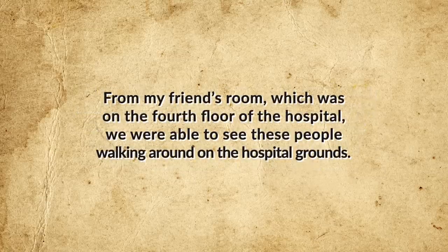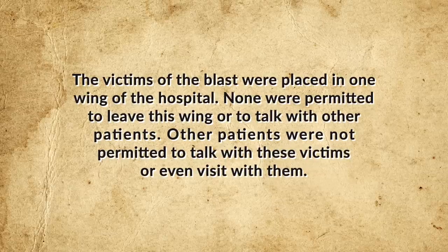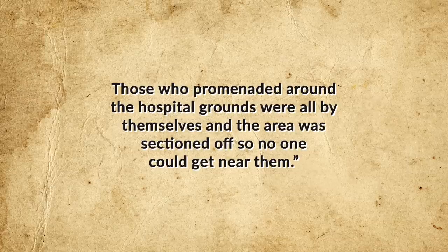"From my friend's room, which was on the fourth floor of the hospital, we were able to see these people walking around on the hospital grounds. The victims were placed in one wing of the hospital. None were permitted to leave this wing or talk with other patients. Those who promenaded around the hospital grounds were all by themselves, and the area was sectioned off so that no one could get near them." The cover-up worked, and within months, life at the plant returned to normal, and the Kyshtym explosion faded into myth and rumor.